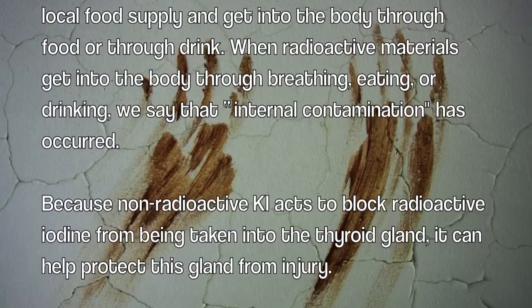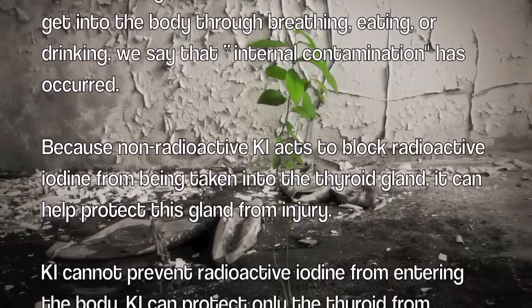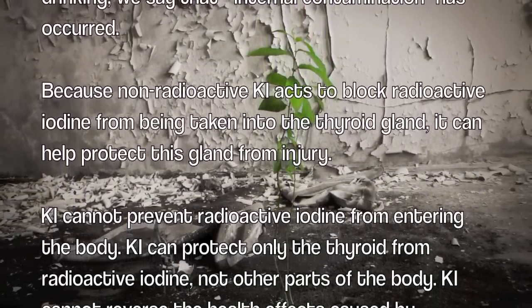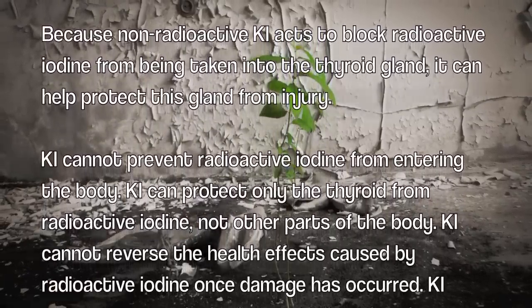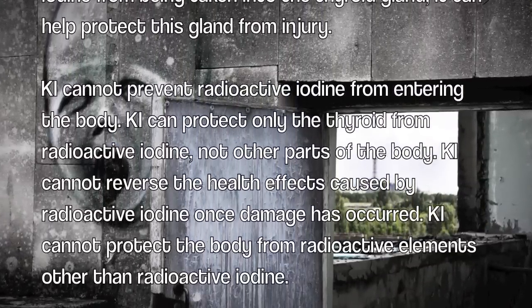Because non-radioactive KI acts to block radioactive iodine from being taken into the thyroid gland, it can help protect this gland from injury. KI cannot prevent radioactive iodine from entering the body. KI can protect only the thyroid from radioactive iodine, not other parts of the body.